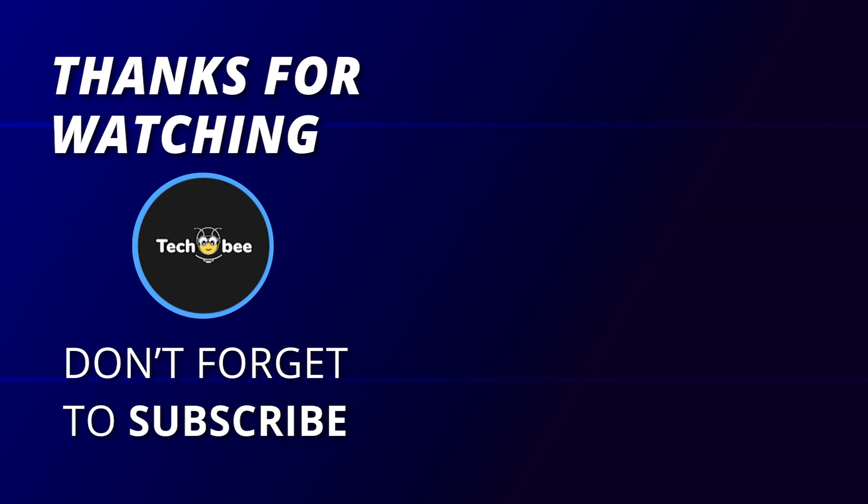That's all for today, guys. I hope you enjoyed our video. Subscribing is fun, so to receive updates on our most recent videos, please subscribe, like, and click the bell icon. Thank you for watching.